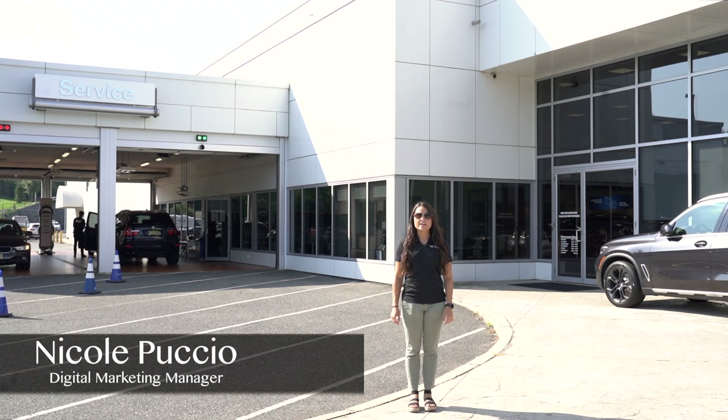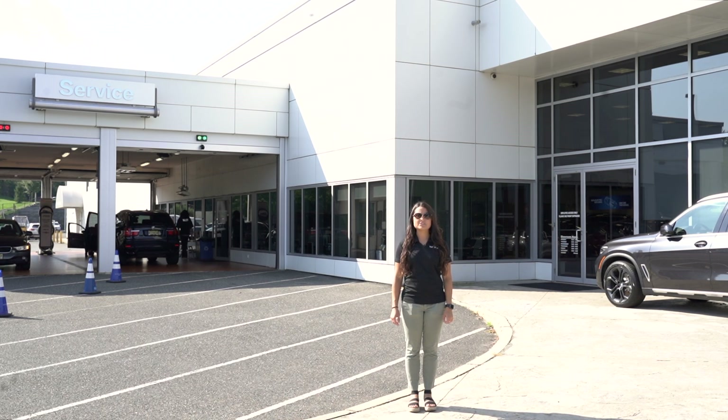Hi, my name is Nicole. I'm the Digital Marketing Manager at Circle BMW in Eatontown, New Jersey. Today I'm going to be talking about maintenance plans for your BMW.